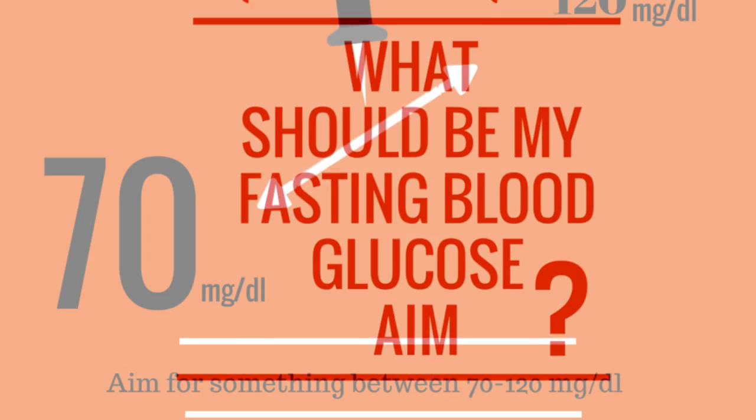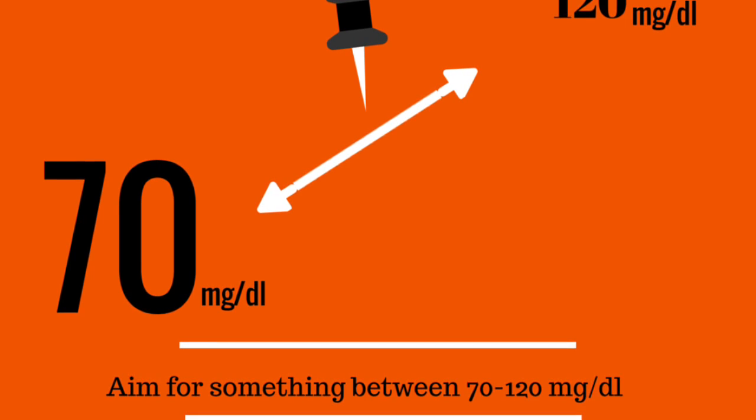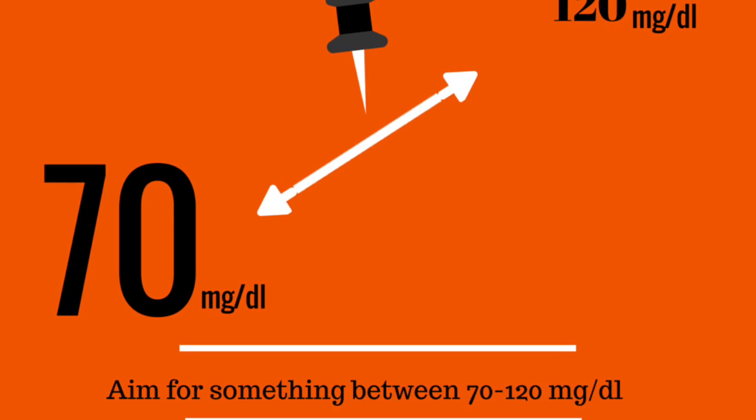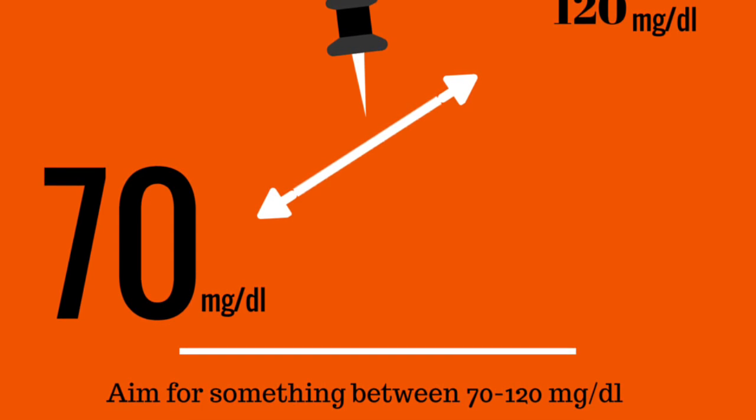The actual range you want to aim for is somewhere between 70 and 120 milligrams per deciliter. Keep in mind that the number you're aiming for hugely depends on what time of day you're measuring it and after what activity you're measuring it.